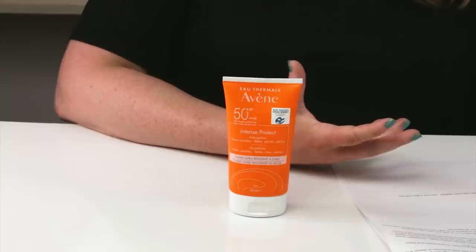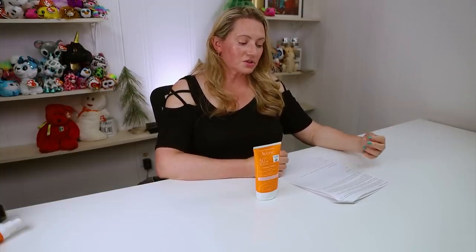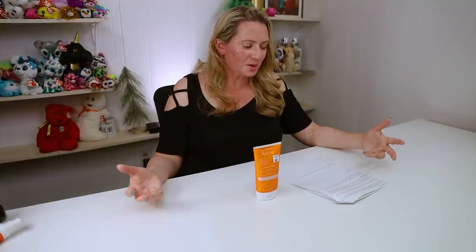For UVA protection, we've got Uvenil A+, which is a great UVA reabsorber — very elegant, easy to use, no issues, very good for UVA protection. In terms of UVB protection, we've got Uvenil T150, which is very photostable — probably the best, most photostable UVB filter out there.